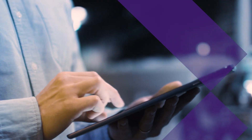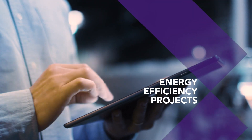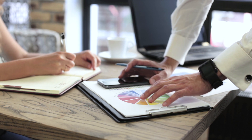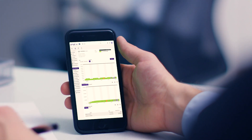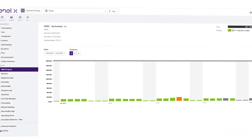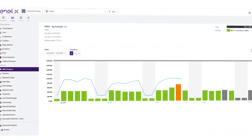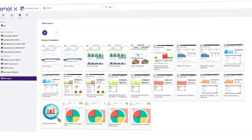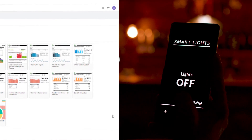Finally, thanks to the reporting functionality, you can generate specific reports over your preferred periods of time. In addition, thanks to the platform functionality named M&V Project, you are able to track specific energy efficiency projects according to IPMVP protocol, enabling you to achieve your set of goals.